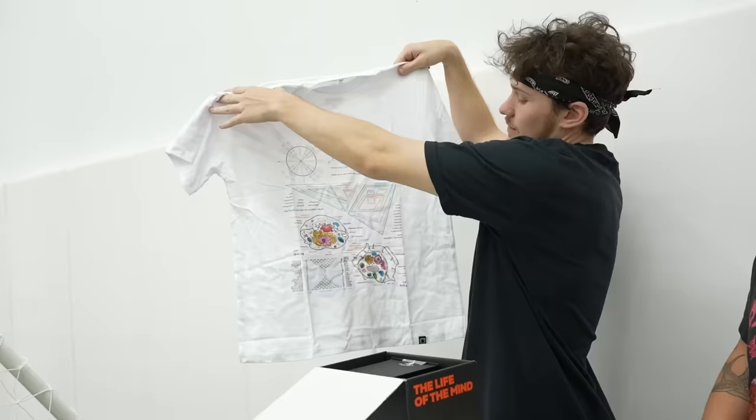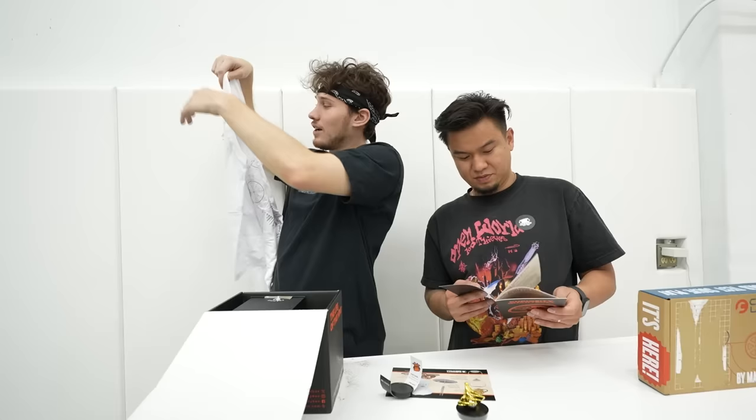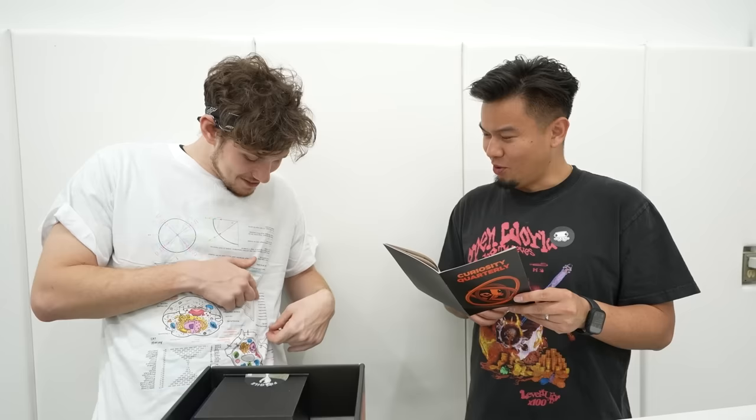We got a t-shirt. Some cell stuff — some of it is upside down. Wait, it's all upside down. I'm going to see if I put this on if I can read it looking down. I feel like your teacher would not let you wear this to a science test. Is this kind of cheating? So I can read it upside down — oh, commonly misspelled words! I hope 'restaurant' is on here. It is! You have a hard time spelling restaurant? I do. It's useful.